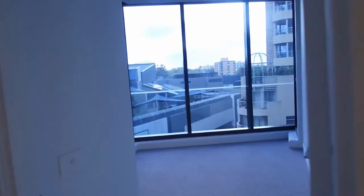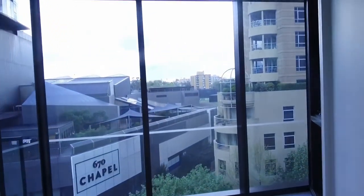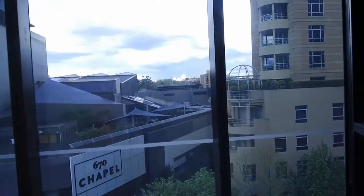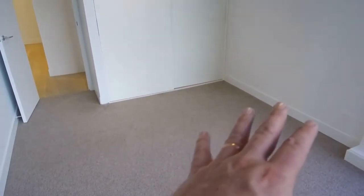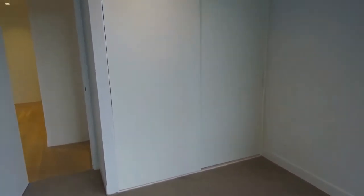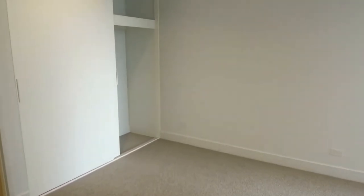Let's have a look at the bedrooms — I'm not sure which one is better. Look at the view from this one: a full wall of glass, absolutely lovely. It's quite a sizable room too. A queen-size bed fits in that section over there quite easily, with working space around the room, and there's a big built-in robe.